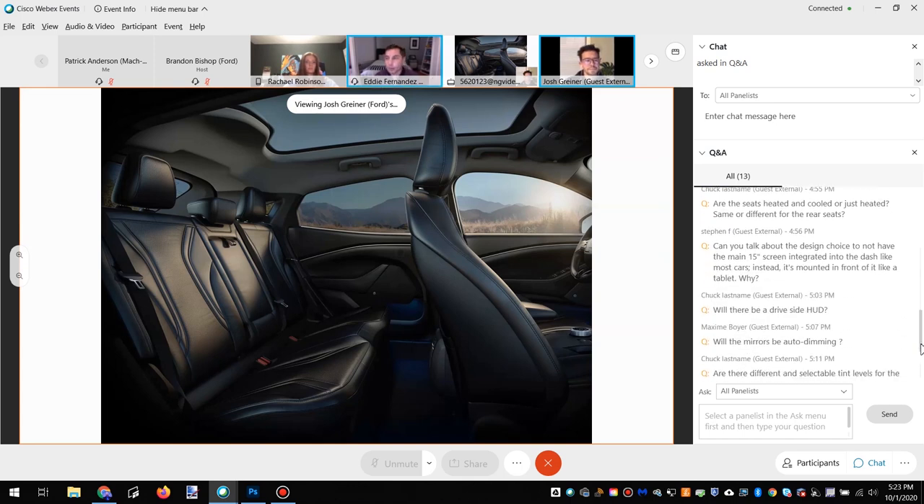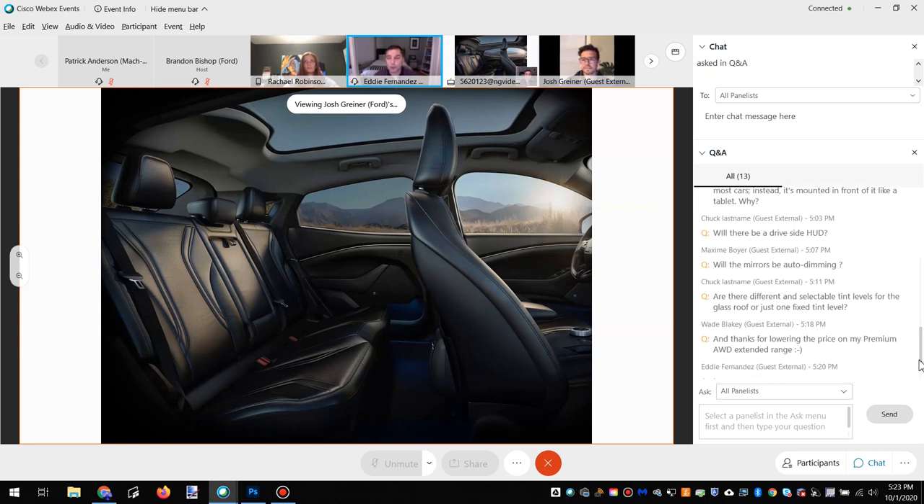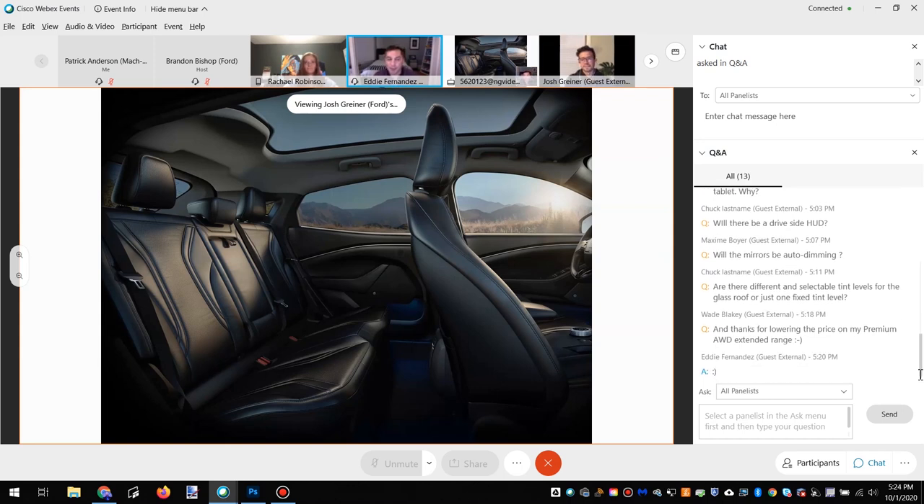We're winding down our time here, but we've got a couple of personal questions about your experience with the Mach-E. For both Josh and Rachel — what is your favorite interior and exterior color combination for the Mach-E from a personal standpoint?